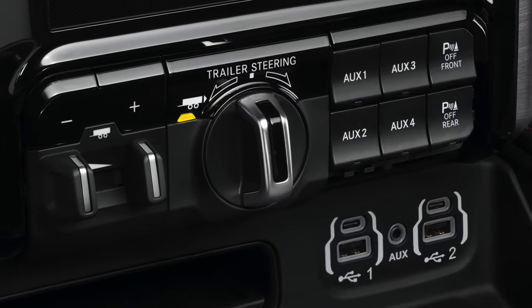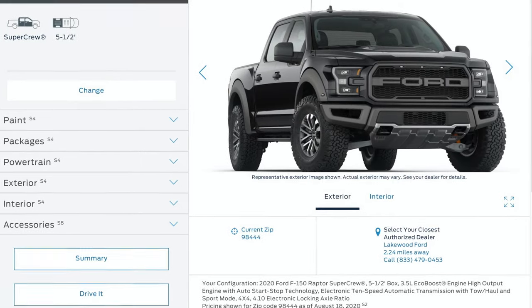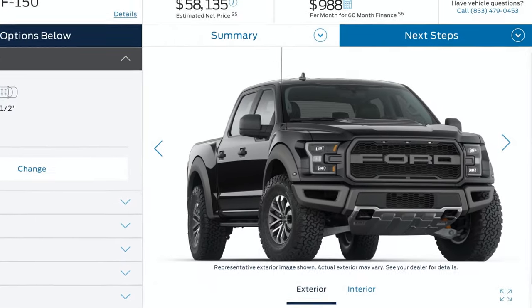You dial a knob on the dash to push the trailer in the direction you want to go. The order desk for the TRX is open with prices starting at $70,000 US or $94,000 Canadian, which is considerably higher than the cheapest Raptor SuperCrew starting at $58,000 US. In both cases, add your destination fee plus taxes.